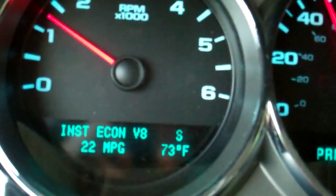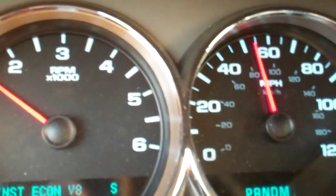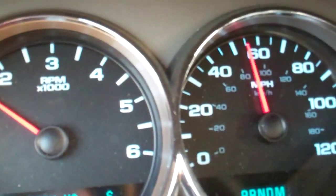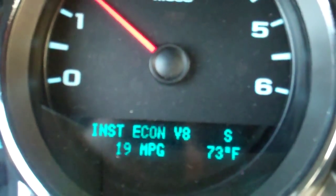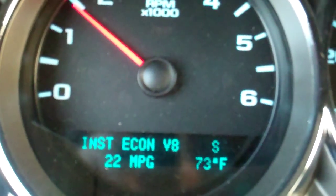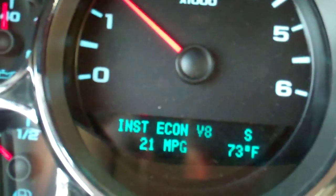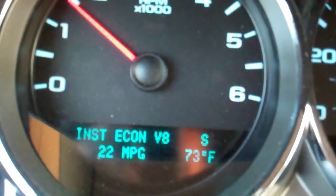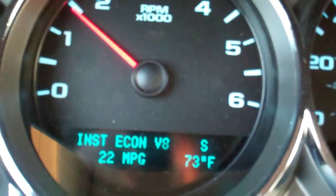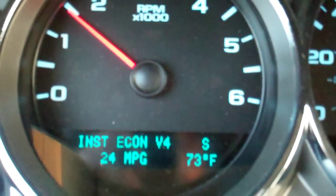Now I'm gonna get up to 55 miles an hour and set cruise control. And we're set. You'll see that we go out of four-cylinder mode into V8 mode, back and forth, again based on road conditions, headwinds, that kind of thing — in an effort for the vehicle to produce the right amount of torque to keep you going.